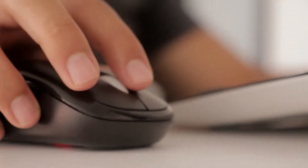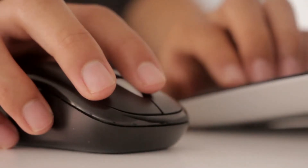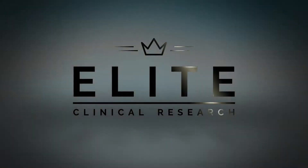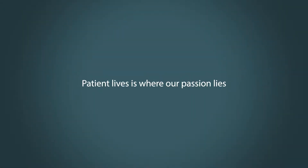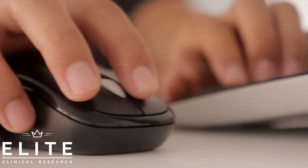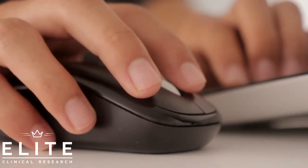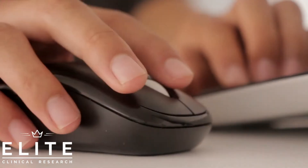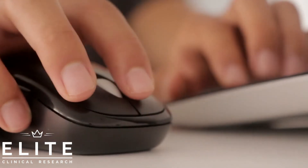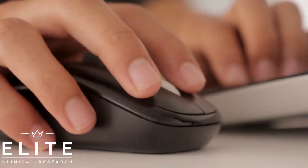Hey guys, Elite Clinical Research Group here. Today we're going to be talking about how you can land a clinical research internship. They're not very easy to come by, but we're going to talk about a few strategies you can use to make sure you have something planned for the summer, winter, spring, or whenever you plan on taking your internship. We're going to talk about a few traditional strategies and then a few unconventional strategies.